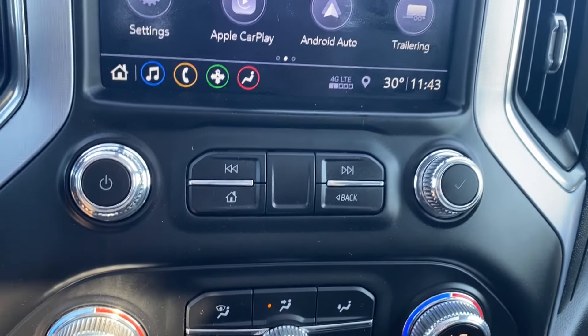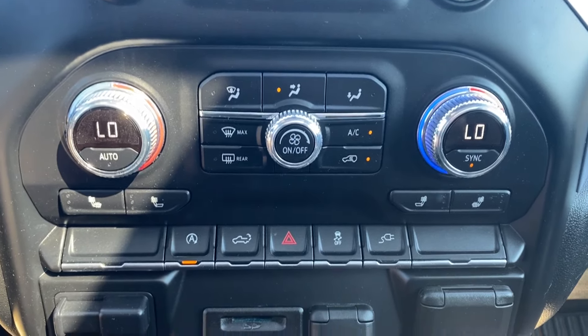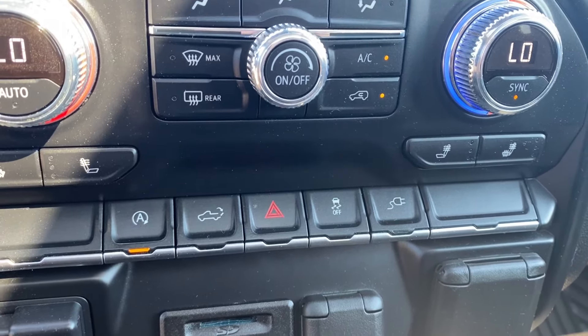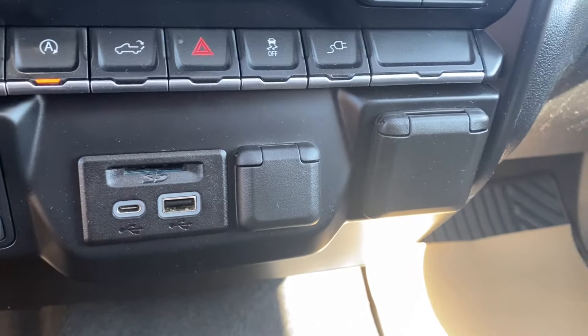A few more radio controls just below the screen. Dual zone climate control has your temperature gauge, fan speed, air conditioning controls as well as the heated seats for the driver and the passenger. A few options below including your auto start and stop, power tailgate, and a few others. Trailer brake controller at the bottom left with a few outlets in the center and on the right for you to use.